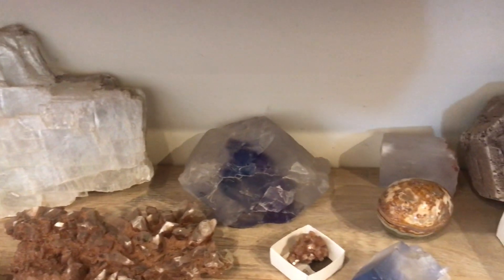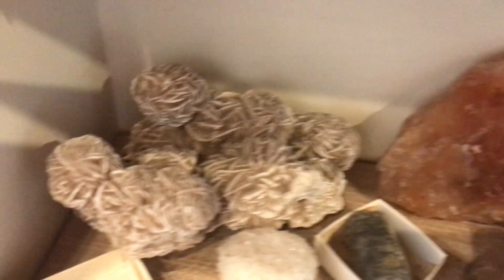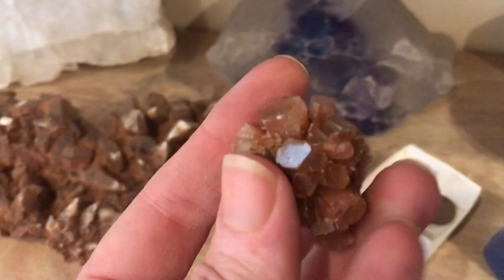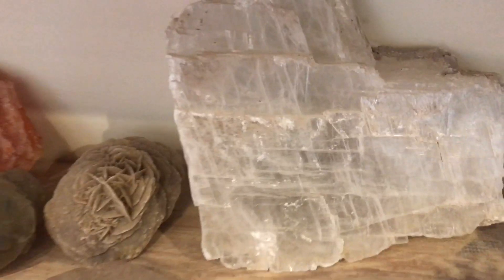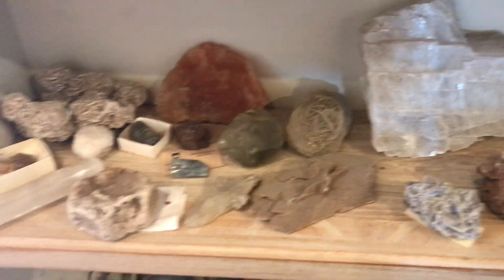This shelf has some evaporites on it: gypsum, potash — which is an ore that is mined for the agricultural industry and used to make fertilizer — desert rose gypsum, barite, snowball gypsum, aragonite. Aragonite is a polymorph of calcite. Cave onyx, also known as travertine. Salt. So when I say evaporate, I'm talking about things that crystallize out of solution as they evaporate — like if there's a big lake that evaporates and dries up, it leaves its minerals behind in crystalline form.